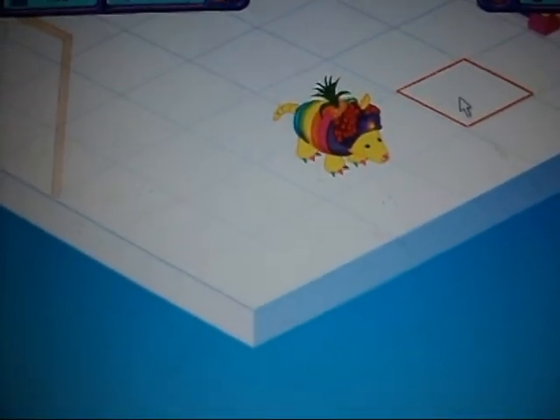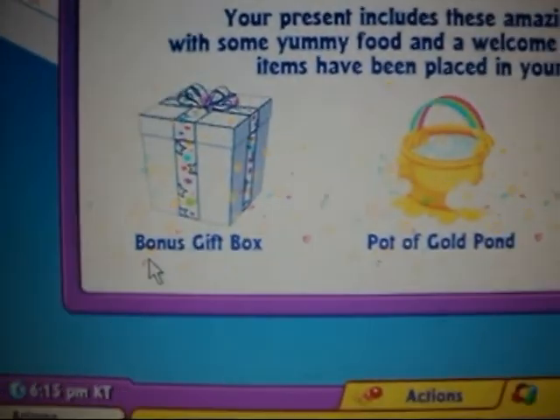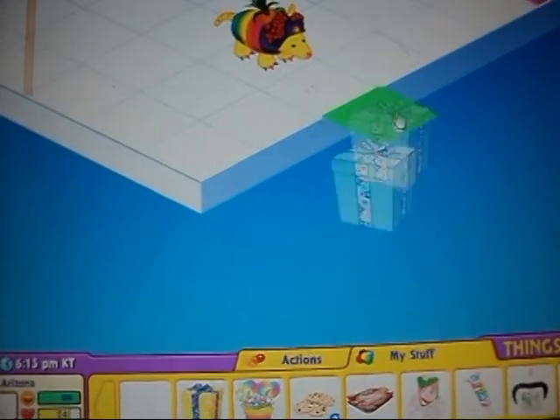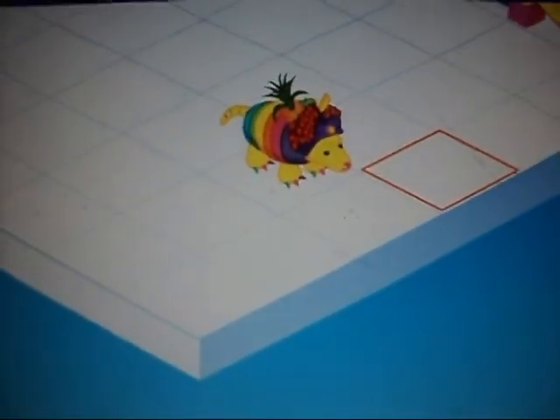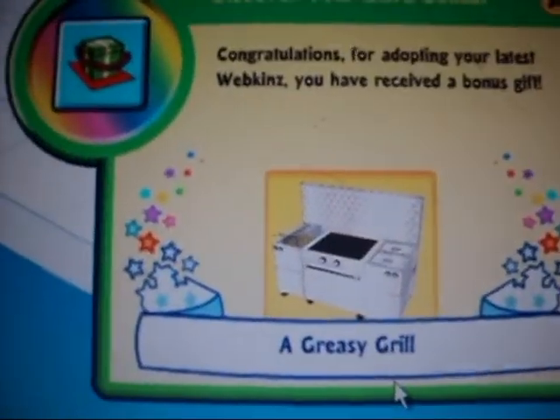Now I'm going to open her gift box, and it's really, really cute. It's got a rainbow ribbon on it. I got a bonus gift box, a pot of gold pond, and a propeller plane. And I'm going to open her bonus gift box first. I got a greasy grill.